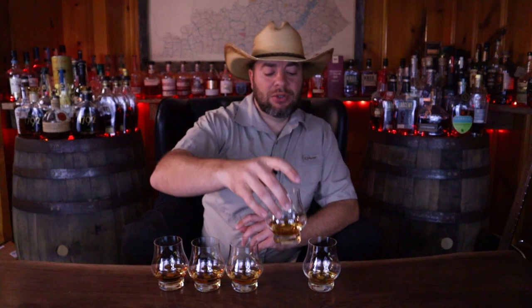Onto glass two. Quite a bit different than glass one — lighter flavors for sure, a little more sour notes, but not in a bad way. Definitely got some citrus in there, some orange. Lighter caramels, not as much brown sugar — still present, but not as much as glass one. More of a cinnamon presence than glass one. Not entirely sure what that one is. More of a standard bourbon profile. Not bad though.